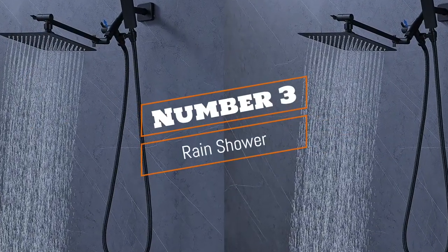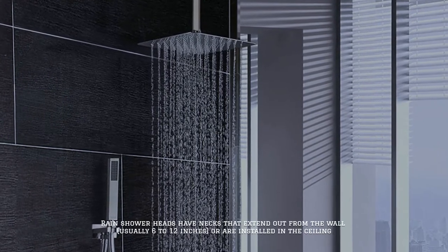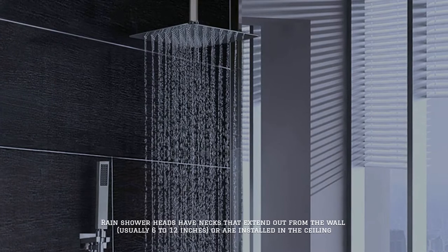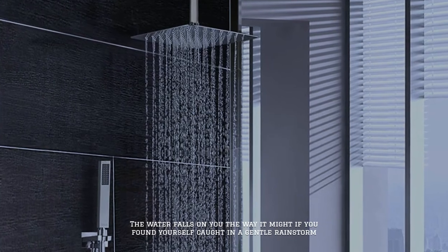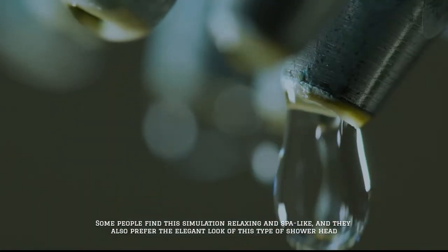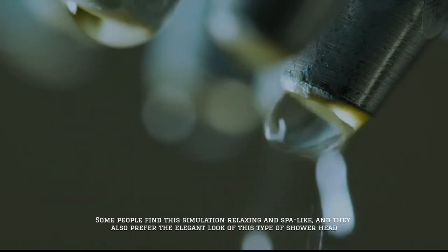Number three: rain shower. Rain shower heads have necks that extend out from the wall, usually 6 to 12 inches, or are installed in the ceiling. The water falls on you the way it might if you found yourself caught in a gentle rainstorm. Some people find this simulation relaxing and spa-like, and they also prefer the elegant look of this type of shower head.